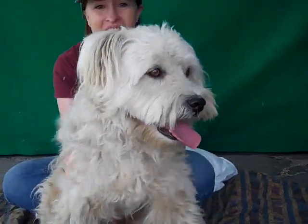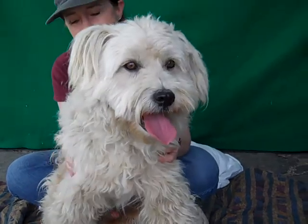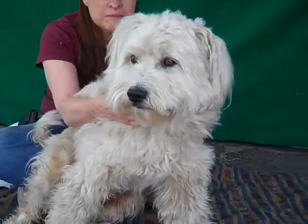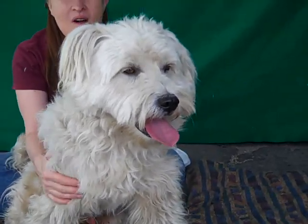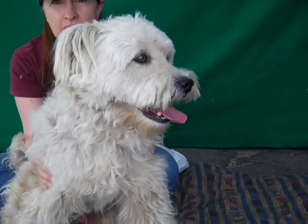Look at this beautiful big happy face. This is Newman. Newman's ID number is A4687491 and Newman is some sort of sheepdog mix, as you can see. He is amazingly gorgeous. He is about one year old so he's still really just a puppy, and he came in as a stray on March 20th from Azusa.